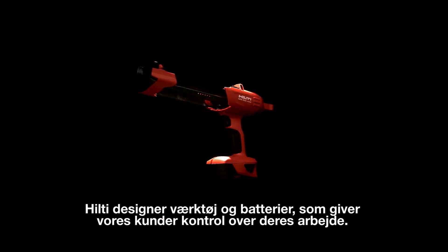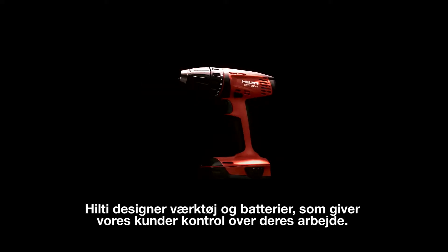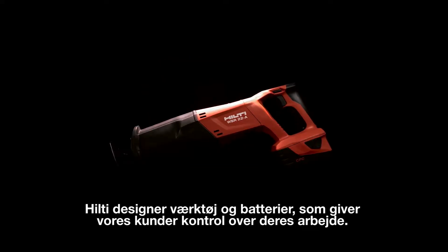Hilti has been at the forefront of cordless power tools by designing tools and batteries to put our customers in charge of their work.